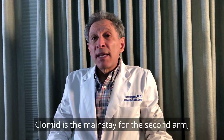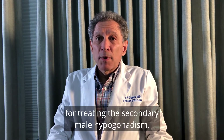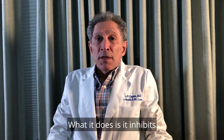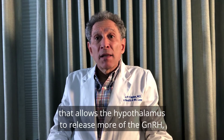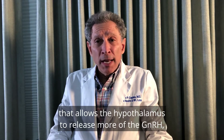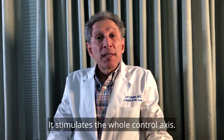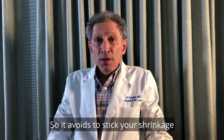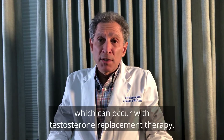Clomid is the mainstay for the second arm for treating secondary male hypogonadism. What it does is it inhibits the estrogen receptor in the hypothalamus. That allows the hypothalamus to release more of the GnRH, stimulating the pituitary gland, and so forth. It stimulates the whole control axis, so it avoids testicular shrinkage and fertility problems which can occur with testosterone replacement therapy.